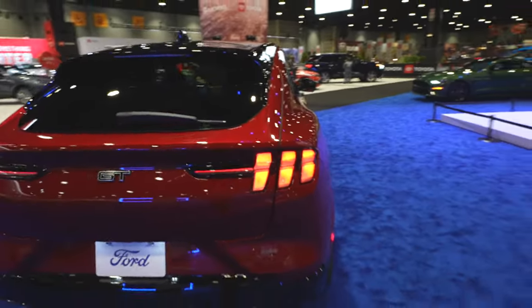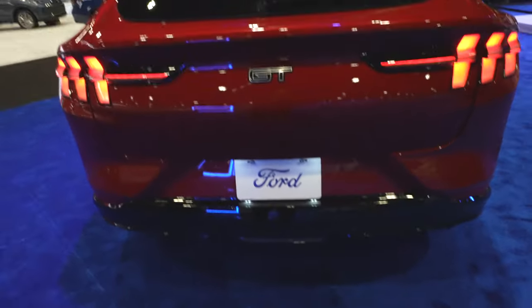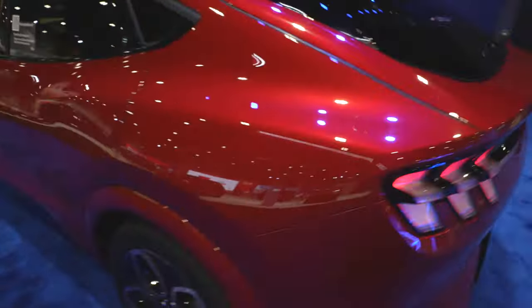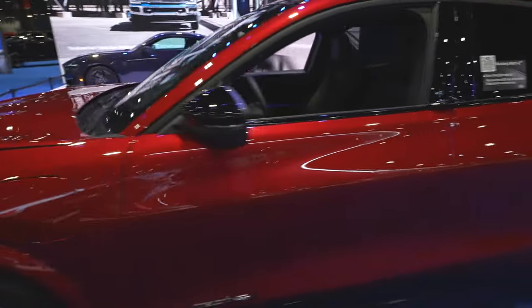Coming around to the rear, we have the Mustang-style tail lamps. Parking sensors are integrated into the bottom portion of the bumper. Reverse lamp right there, and a backup camera above the GT badge. License plate lights, and the trunk release is right in the exact middle. Overall, I'm very impressed with the exterior look of this vehicle.